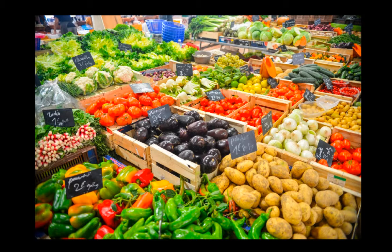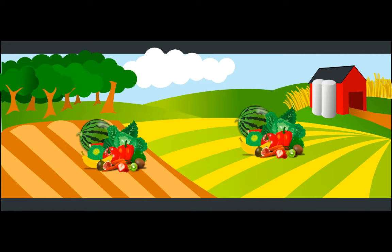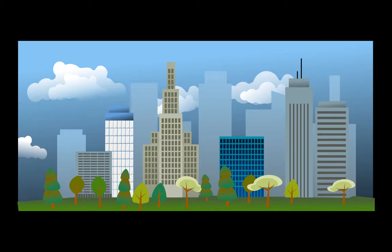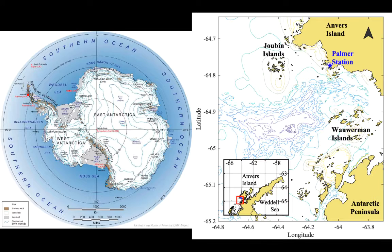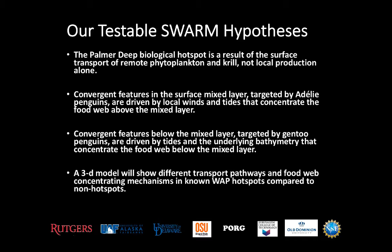We wondered together, how did all this food end up here? Is it because the grocery store is right next to a whole bunch of farms producing wonderful local food, or is it because the grocery stores in the city get their food delivered from trucks and trains? Near Palmer Station, which is on the West Antarctic Peninsula on Anvers Island right here, we have our own kind of grocery store. This is the Palmer Canyon Hotspot. The customers are the Adelie and Gentoo Penguin, and the food is Antarctic krill, which can get moved around by currents. In Project Swarm, we have four major hypotheses that we want to test.